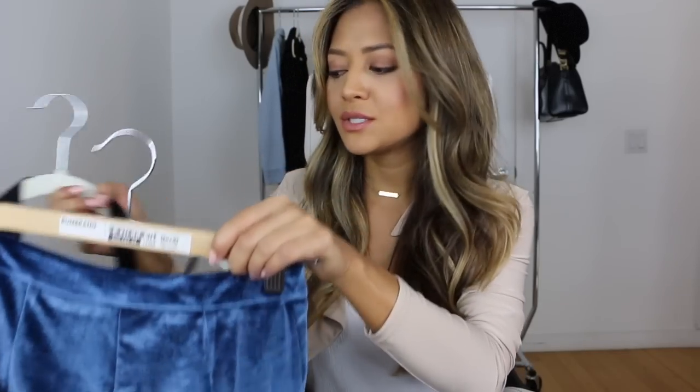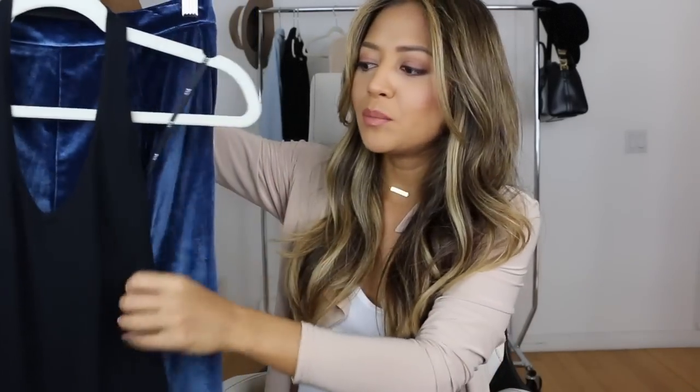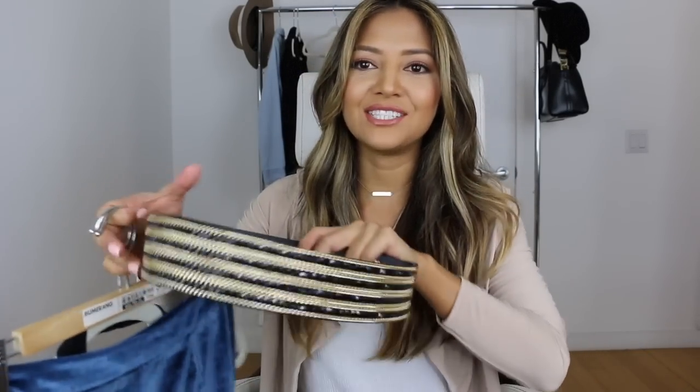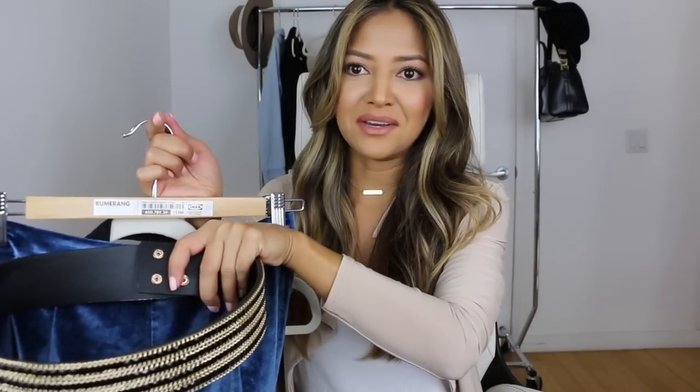The third look is a date night or night out outfit. You guys saw me wear something similar in my Pretty Little Thing haul — I paired these trousers with a long sleeve V-neck bodysuit — but I'm changing it up and pairing it with a low back halter neck bodysuit from Forever 21. It's a pretty low back, and I think tucked into the velvet pants it looks amazing. I also paired a belt from Pretty Little Thing around the waistband of the pant.